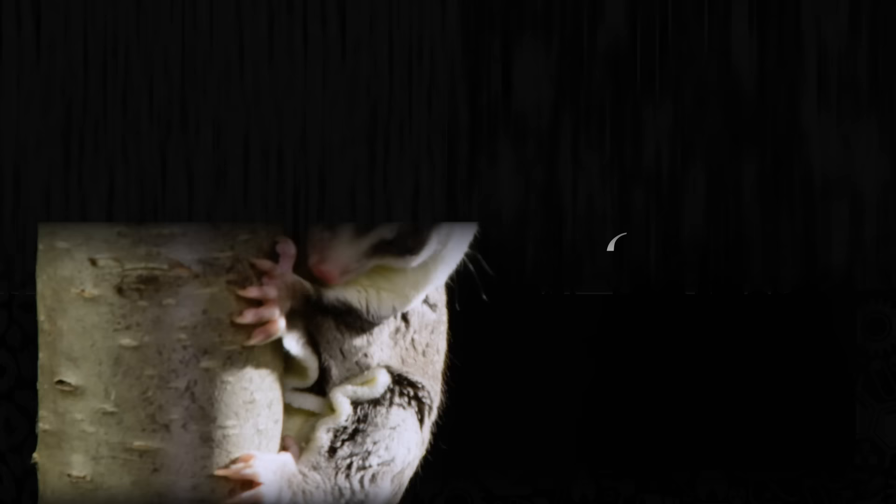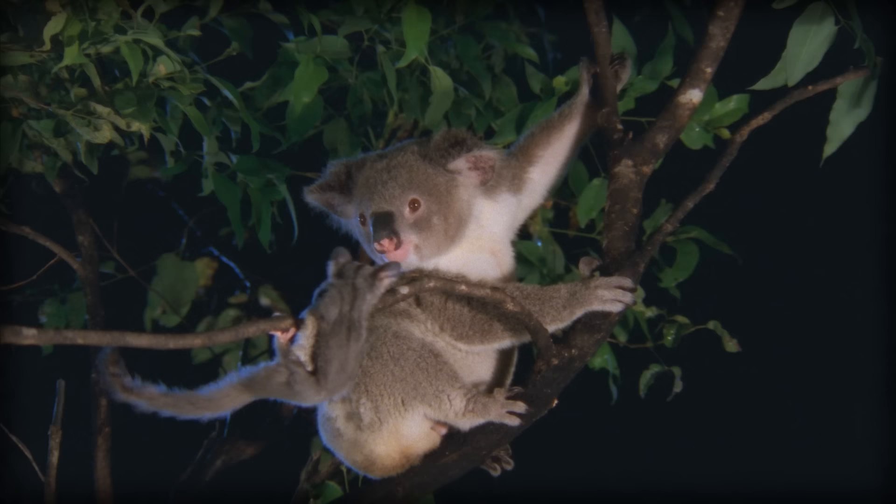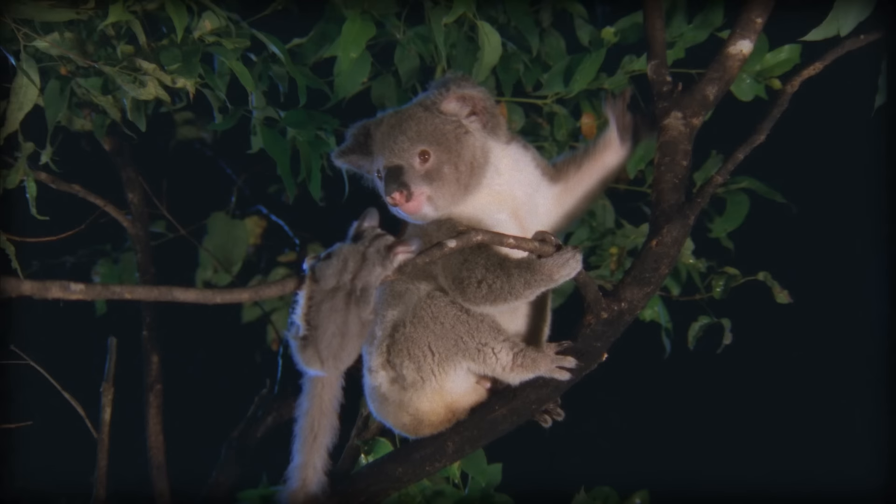Sugar gliders, or Petaurus breviceps, are marsupials, and they're endemic to Australia and New Guinea, but they've also been introduced in Tasmania. They're members of the Petaurus genus, in which there are seven subspecies. Despite their appearance and their patagium — their gliding flaps — they are not actually related to flying squirrels.